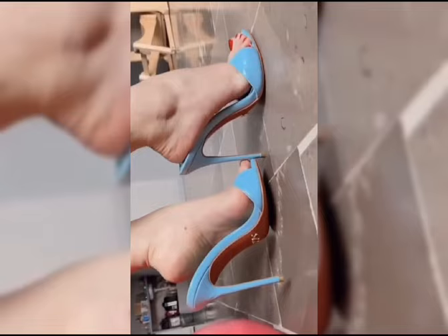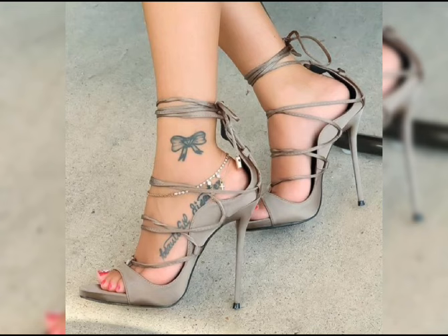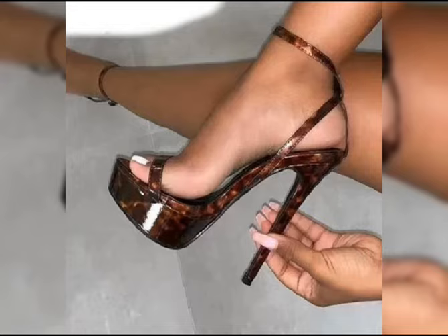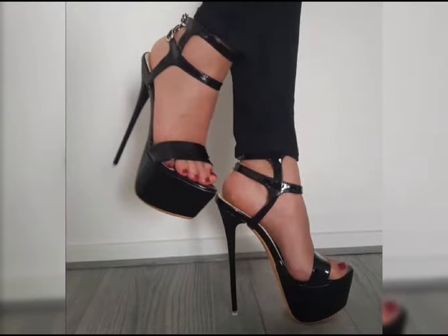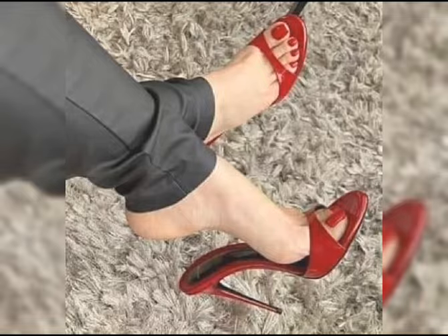I will tell you the best website from which you can buy this beautiful latest collection of high heels and sandals. Friends, please subscribe to my YouTube channel KingStyle for more beautiful ideas about the latest fashion.